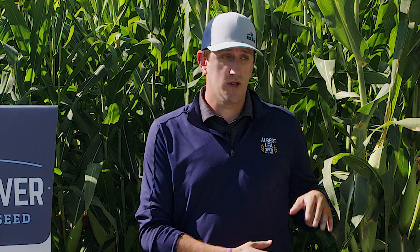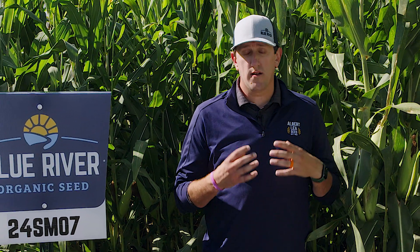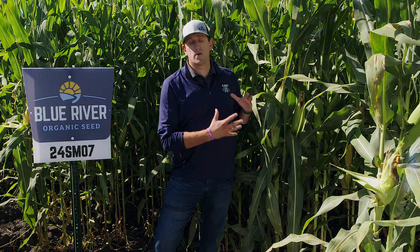This hybrid has a nice wide range of adaptation north to south, east to west. I'm very happy with this one from the I-29 corridor south and going all the way to the east coast. Anywhere you want a 107-day silage hybrid, this is the one you want.